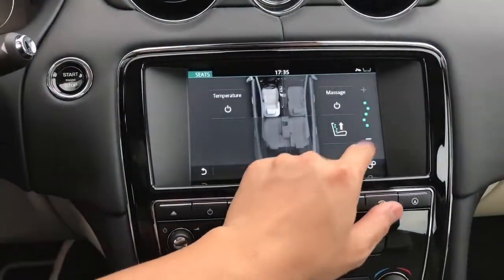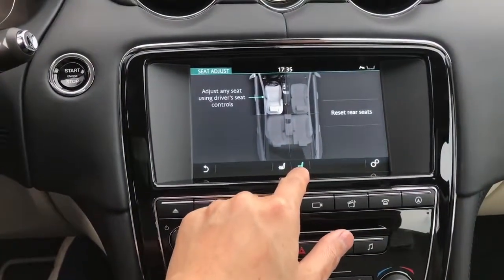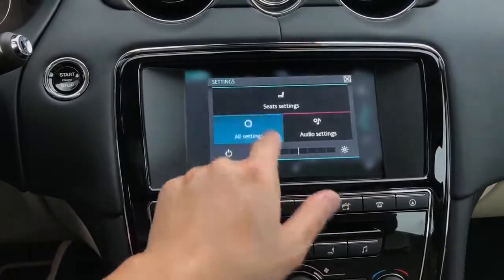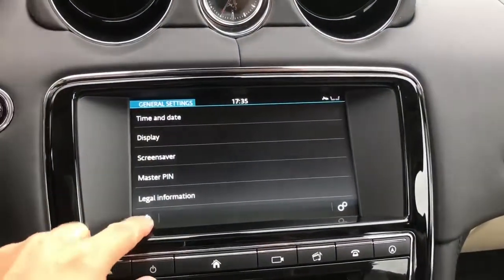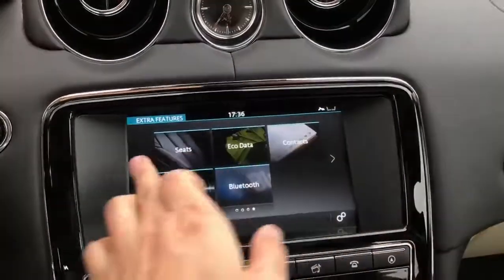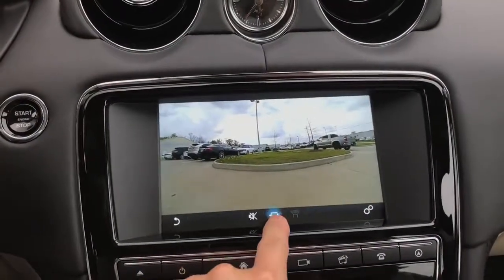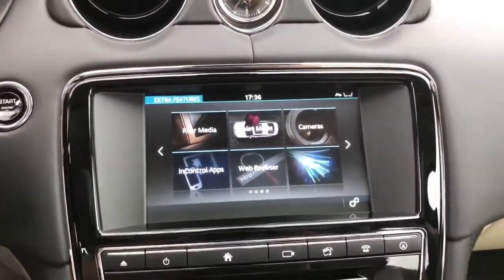Going into seat settings and turning on the massaging function — you can already feel it working. The settings menu includes general, time, date, display, master PIN, features, and all kinds of different settings. The camera view shows the rear camera in very high quality color.